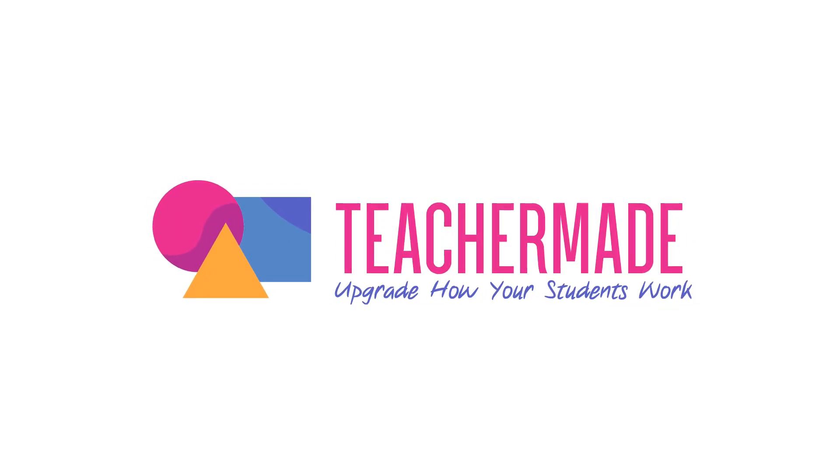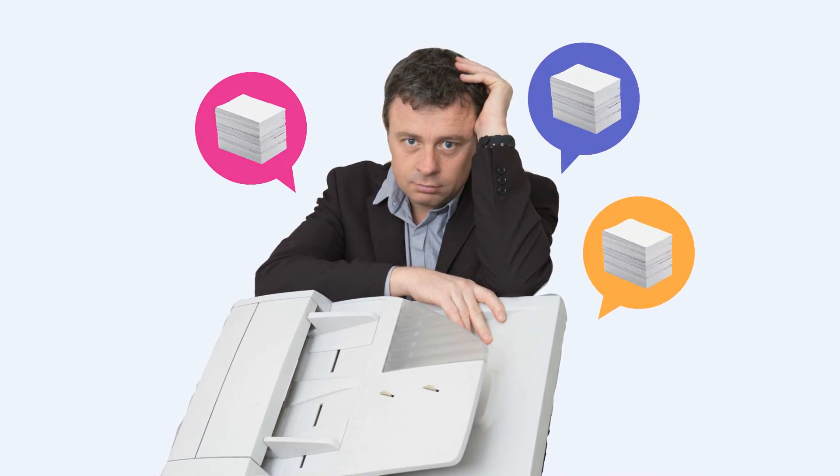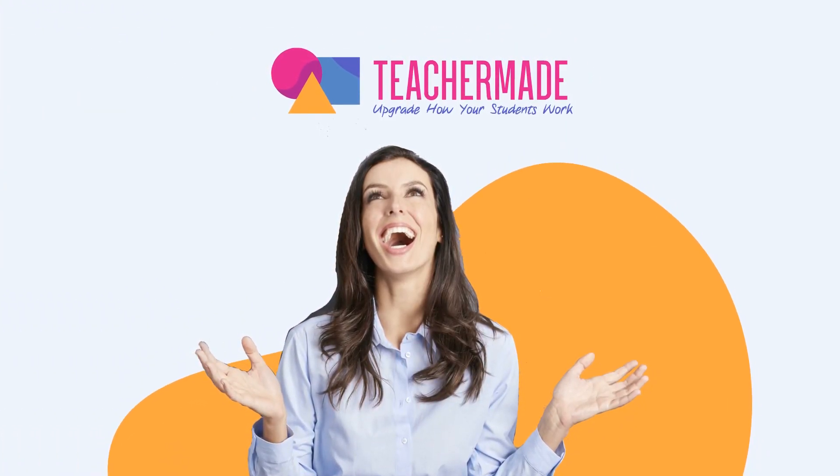Hello, and welcome to Teacher Made in under two minutes. Want to save time grading papers and return student work more quickly? Would you like to avoid the headache of making paper copies for your classes? Want more insight into your students as they practice? What about making your students more accountable for their learning? Then Teacher Made is the platform you've been hoping for.